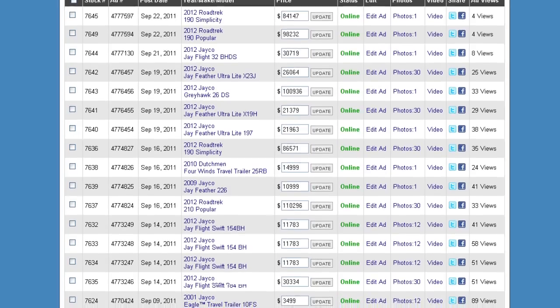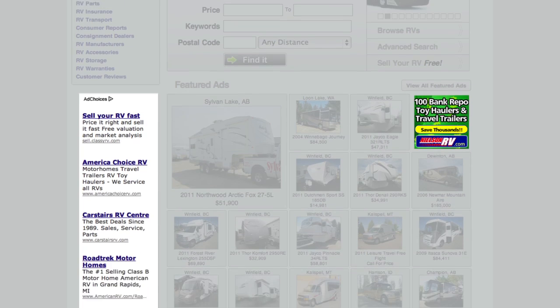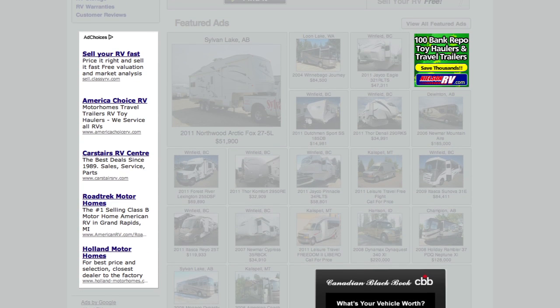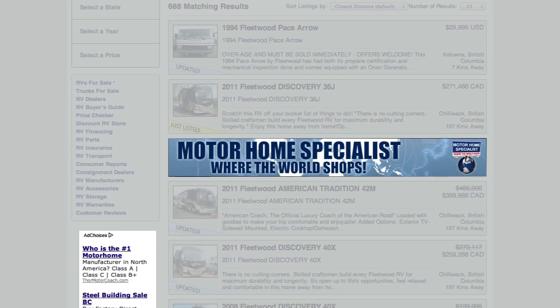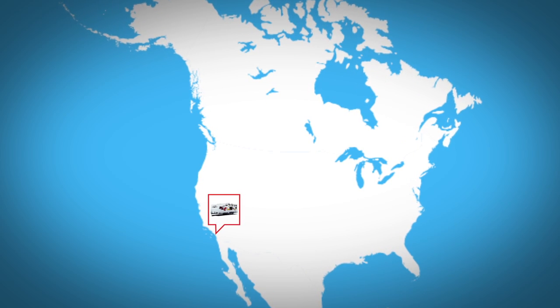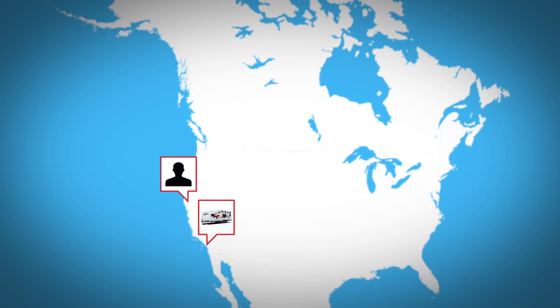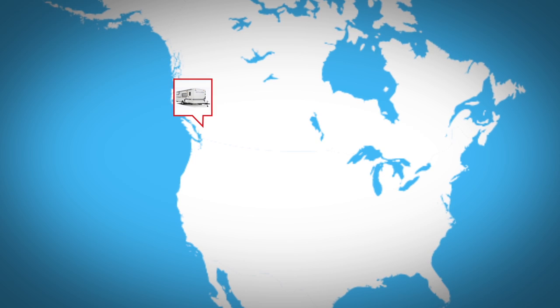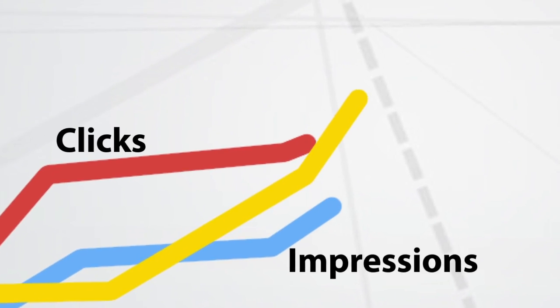Advertise your dealership or RV product with a dynamic online display ad. RVT.com traffics over 30 million ad impressions per month and allows you to reach a specific audience. For example, an RV dealer in San Diego who specializes in toy haulers can have his ad show only to RV shoppers in California who are searching for a toy hauler. Or a manufacturer of travel trailers can have his ad show only on a landing page for travel trailers for sale. Measure success with audited reports showing clicks, impressions, and click-through rates.